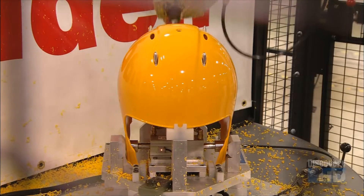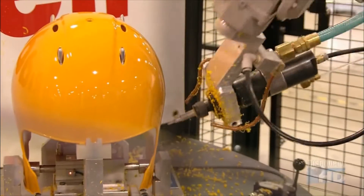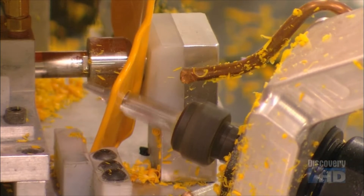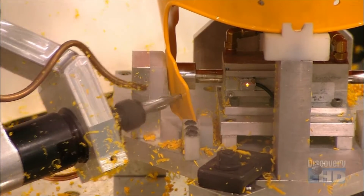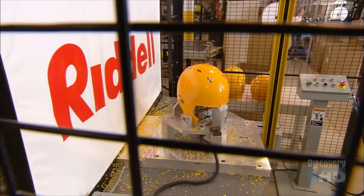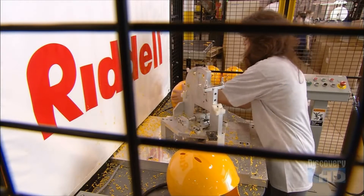This robot works far more quickly than a human can, performing all the drilling in just 30 seconds. It's programmed to be extremely precise, doing a flawless job with computerized precision. Then the robot flexes back to receive the next shell. A worker collects the drilled shell and moves a new one into position for the robot.